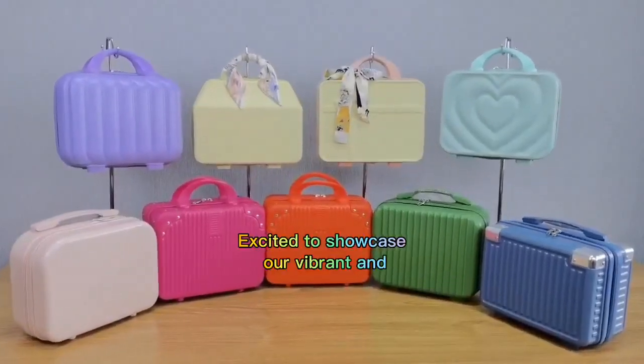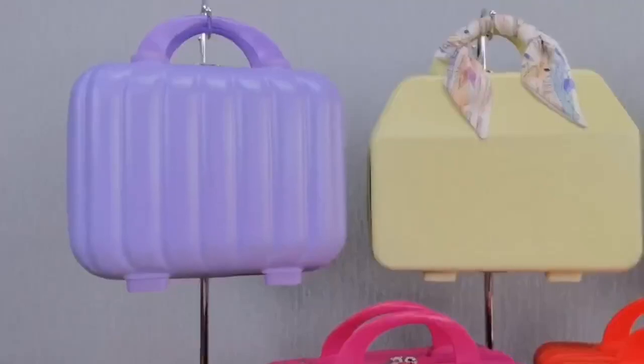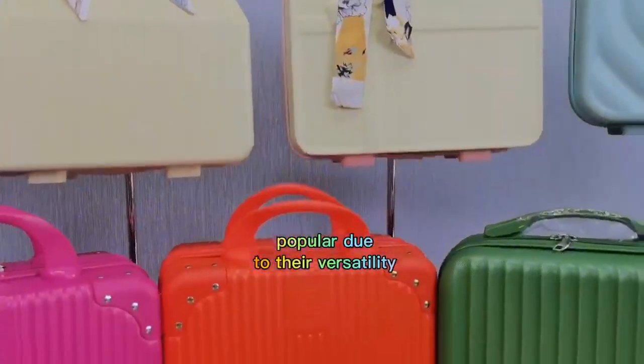Hi, we are excited to showcase our vibrant and unique designs of hard-sized built cases. These have recently become quite popular due to their versatility.